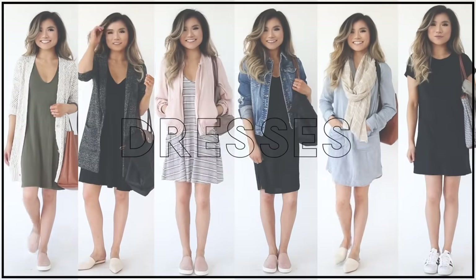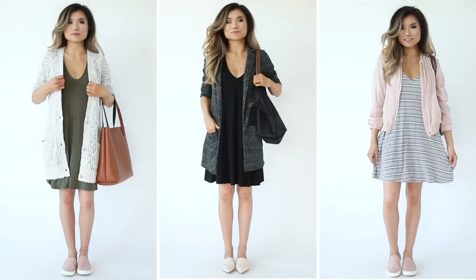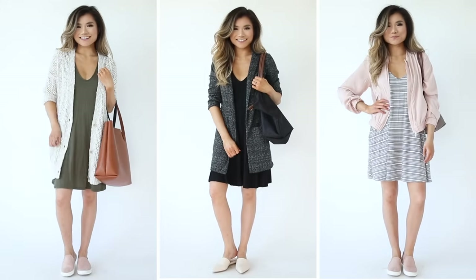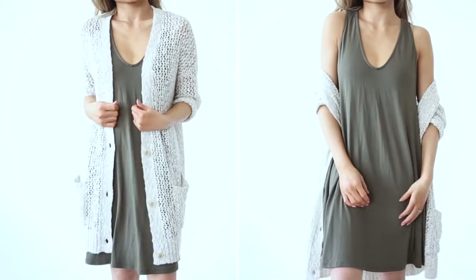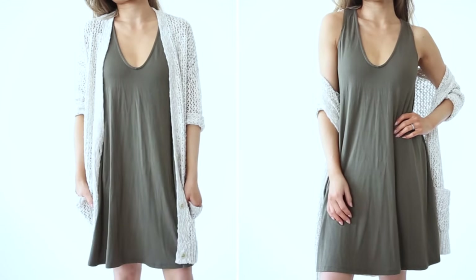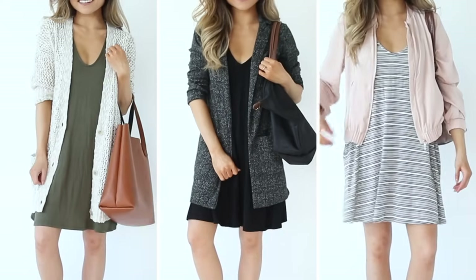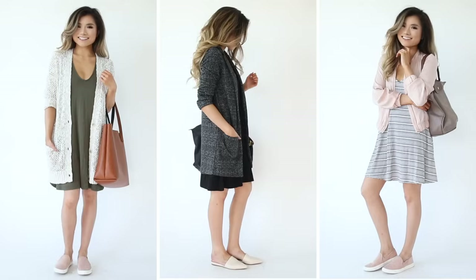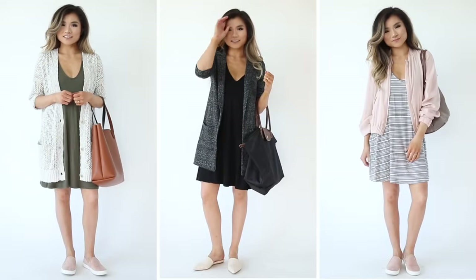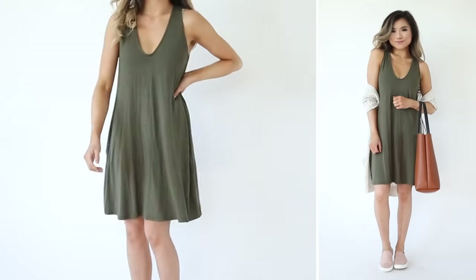Moving on to our third category — the only non-pants category. Let's talk about my favorite travel dresses. Outfit idea number one gives three examples within the same idea using my favorite basic dress in three different colors. I like to pair it with either a blazer, a cardigan, or a bomber jacket. The main thing is it's not form-fitting — it's loose, comfortable, stretchy, has pockets on each side, and is just an all-time basic.